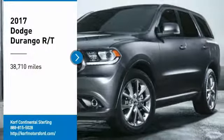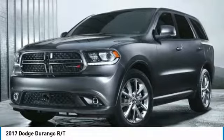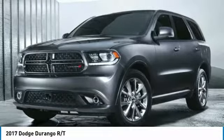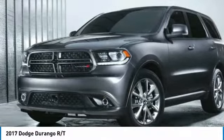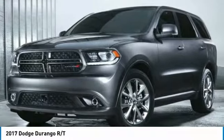Come test drive the 2017 Durango. The Durango allows you and your family to travel in style and comfort. It offers more interior room than most mid-size SUVs and has an available third row of seating. Underneath are sturdy body-on-frame mechanicals and the option for a powerful V8 engine.